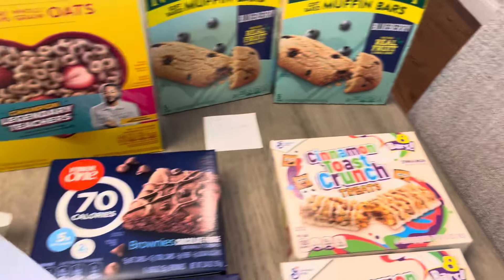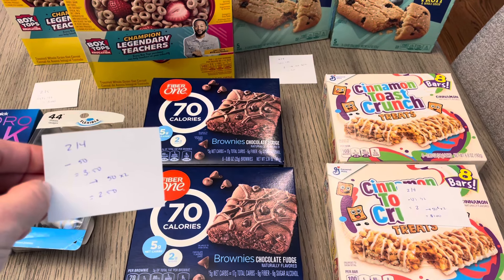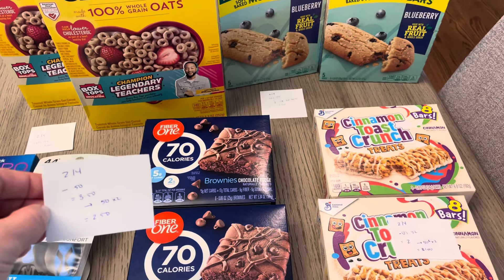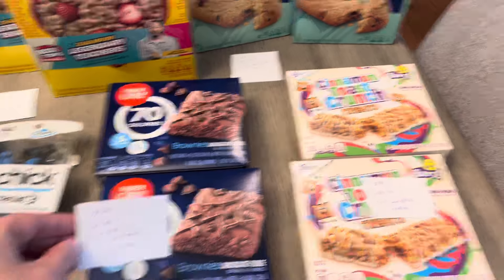The Fiber One: two for $4, and there was a $1.50 off two digital coupon. You're going to pay $3.50, then get $0.50 back for each box on the Ibotta app, making a final cost of $2.50 for two boxes, or $1.25 a box.